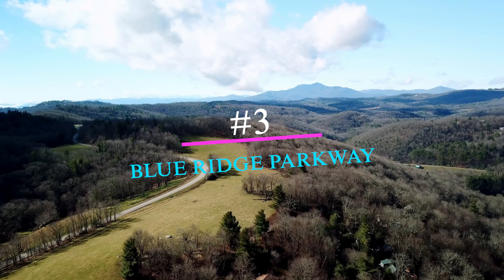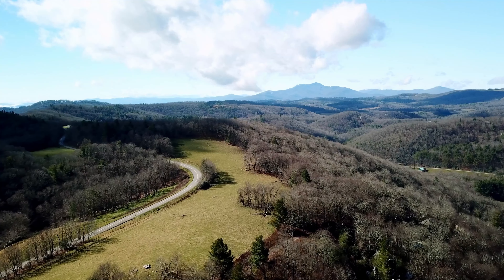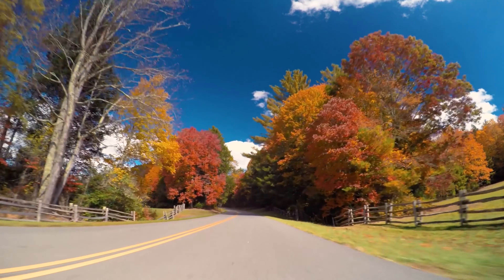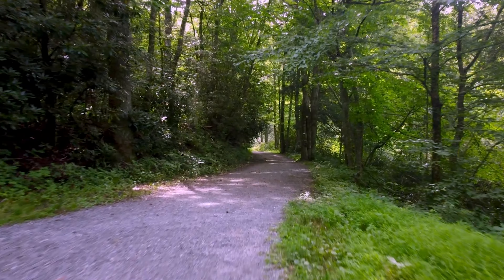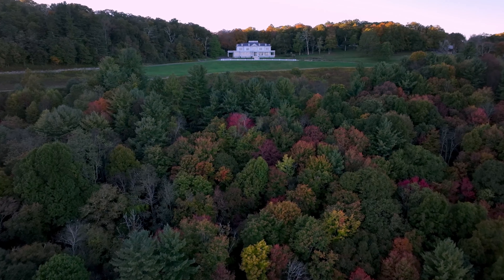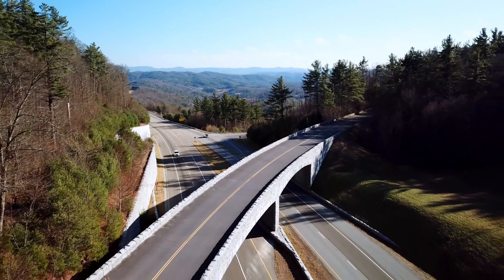Number 3: Blue Ridge Parkway. The Blue Ridge Parkway covers more than 450 miles and is one of the most picturesque drives in the nation. Hundreds of scenic overlooks, endless hiking trails, and dozens of points of interest will keep outdoor enthusiasts busy for days, if not a lifetime for locals. If fall foliage is what you're after, October is your best bet, although it's unsurprisingly the busy season as well.